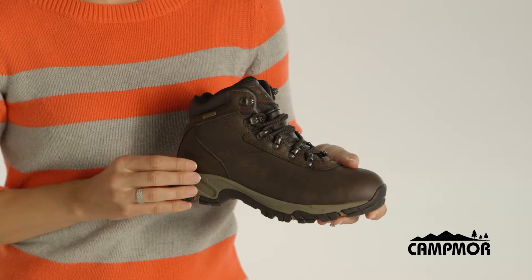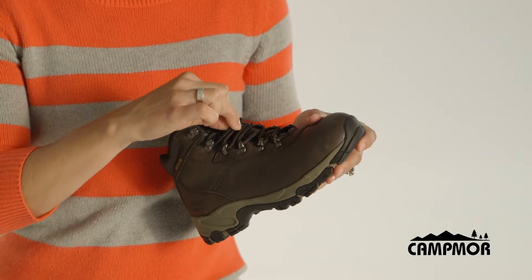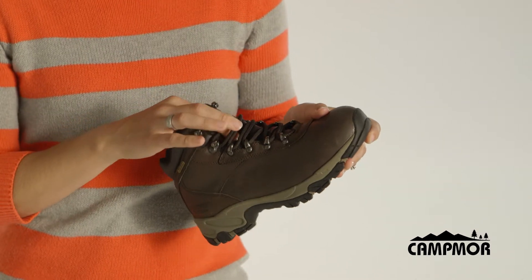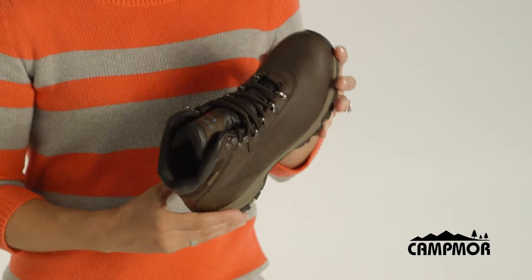It also features a DryTek bootie liner, a ghillie lacing system to keep your laces secure, a gusseted tongue to keep water and rocks out, as well as an ortho light sock liner for comfort.